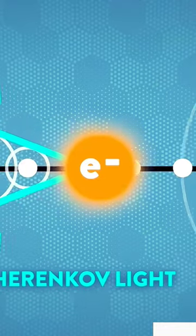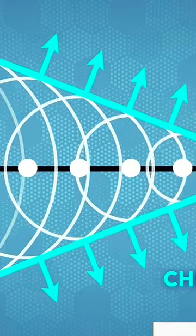A shockwave, just like a sonic boom, except you see it instead of hear it. A photonic boom, maybe. That's what that blue light is.